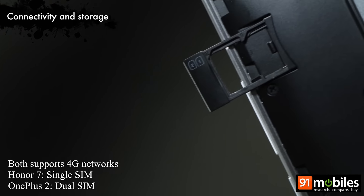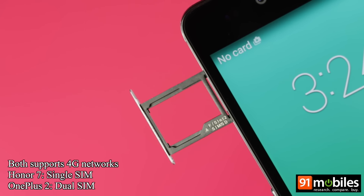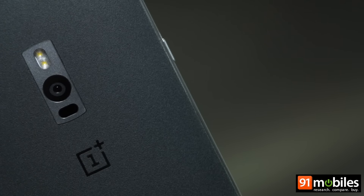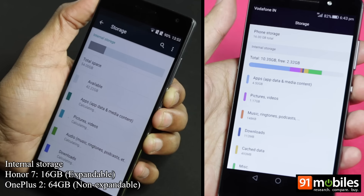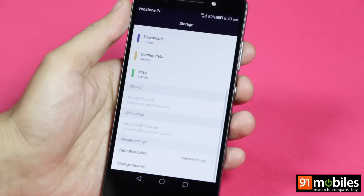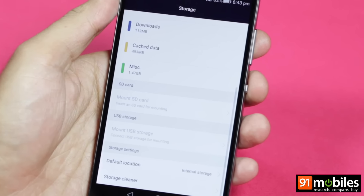Both devices support 4G networks in India, but the OnePlus 2 is a dual-SIM phone, while the Honor 7 is only a single-SIM handset. Another area where the OnePlus 2 scores over the Honor 7 is internal storage, as it offers 64GB in comparison to the latter's 16GB. However, the OnePlus 2 doesn't have a microSD card slot, a feature present in the Honor 7, allowing you to add up to 128GB more if you need it.